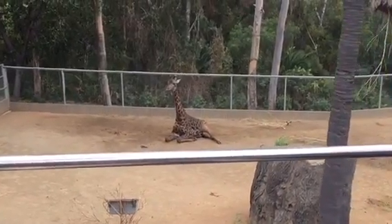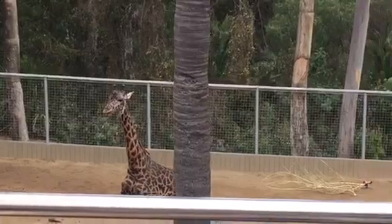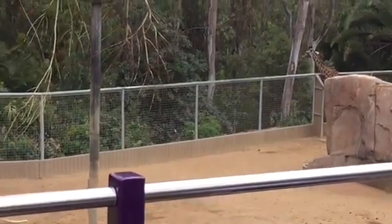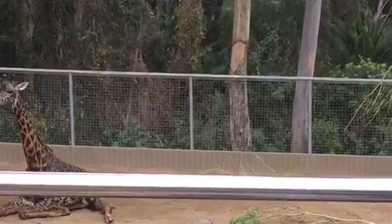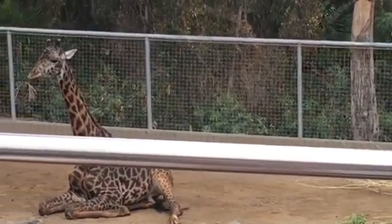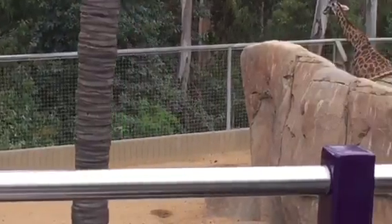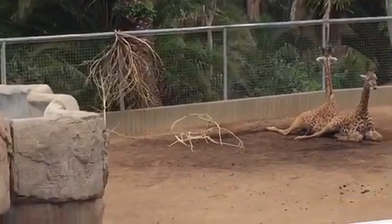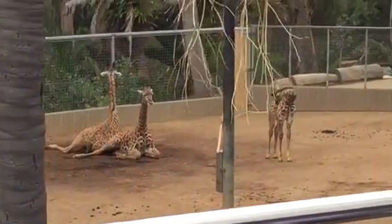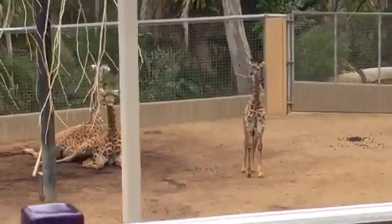He's our tallest full-grown adult male. You'll notice on his head — look at all those lumps and bumps on his forehead — those are calcium deposits that the male giraffe will grow as they age. That hardens their head for fighting or sparring with other giraffes. The females don't have that on their forehead, it's only the male. We have three full-grown females, and there's our little gal — she's about a month and a half old. And then we have a two-year-old little boy too, he's the next smallest one here.